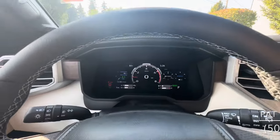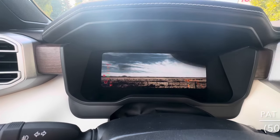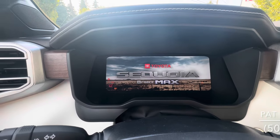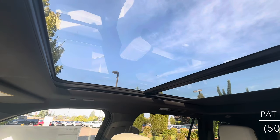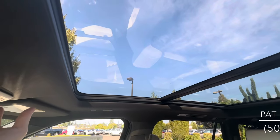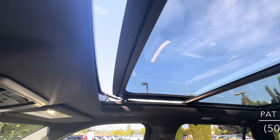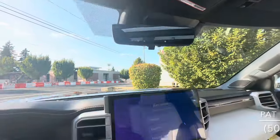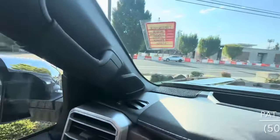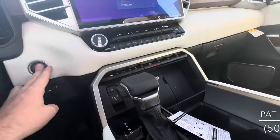One of my favorite things is the startup sequence on this rig. There's a huge panoramic moonroof — and it opens of course. We've got a digital rearview mirror with HomeLink that's auto-dimming, a huge 14-inch display, premium JBL audio, and a heads-up display. There's not much that this rig won't do.